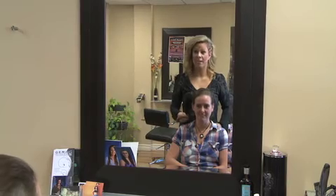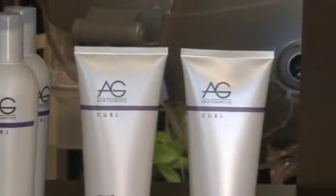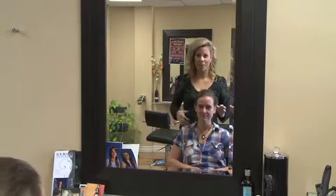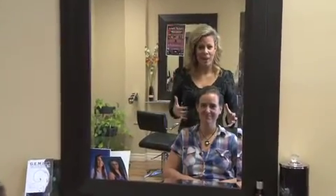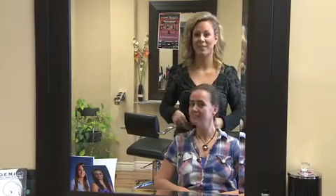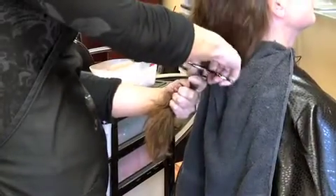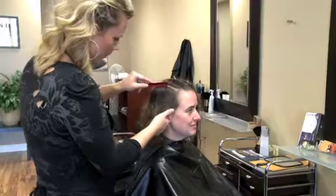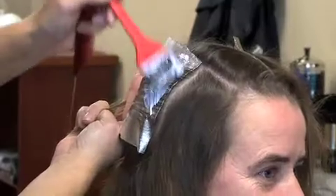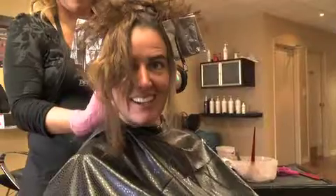We're ready for big changes today. This makeover deserves something quite big — we're going to completely change your color, funk you up a little bit, because you're nice and young and vibrant, and we're going to lose a little hair today. Are you ready for that? Perfect, here we go — off comes the ponytail. I can rock this look.